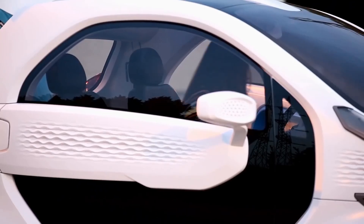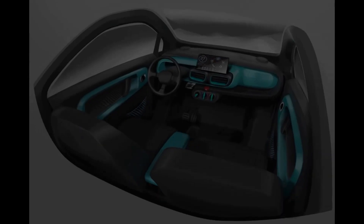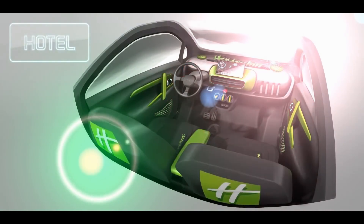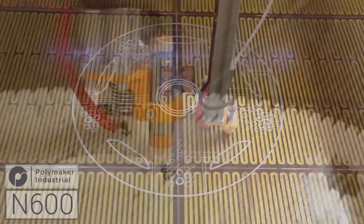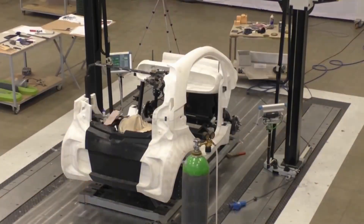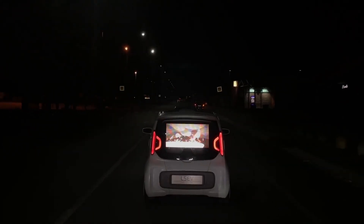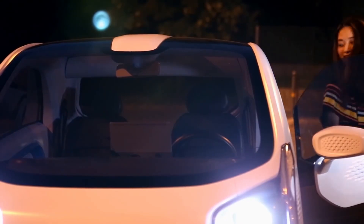A major portion of the car's exterior is crafted using Polymaker's industrial-grade materials, reducing production time and costs. The 3D printed components contribute to a significantly lighter vehicle, enhancing energy efficiency and performance. The ability to 3D print parts allows for almost limitless customization options, from colors to design elements, and the 3D printing process can significantly reduce production time. As an electric vehicle with a reduced manufacturing footprint, the LSEV aligns with sustainable transportation goals.